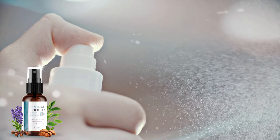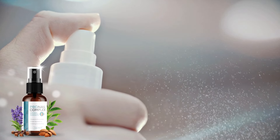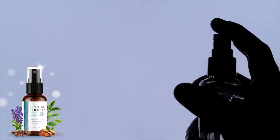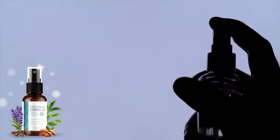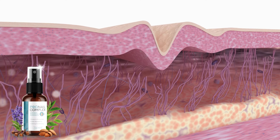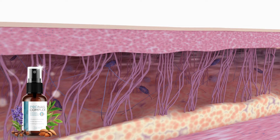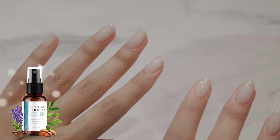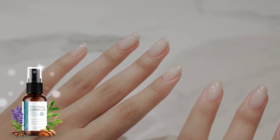Imagine this: a revolutionary spray that transforms the way you combat nail fungus. With Pronail Complex, you can say goodbye to those irritating fungi quickly and naturally, all from the comfort of your own home. This isn't just any spray — it's an innovation that delivers a powerful blow by releasing its potent ingredients in the form of microparticles, ensuring rapid penetration into your nails and skin, effectively combating the root of the problem.